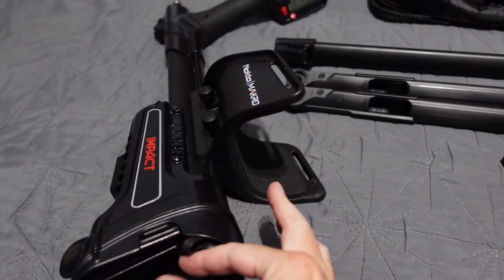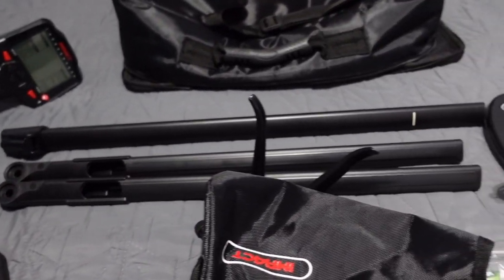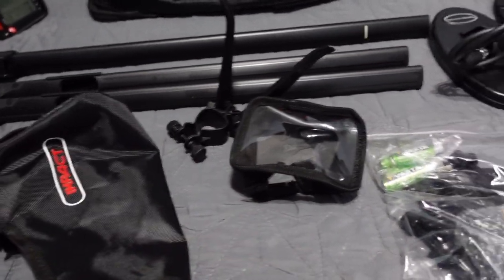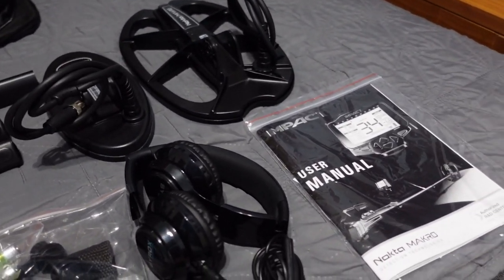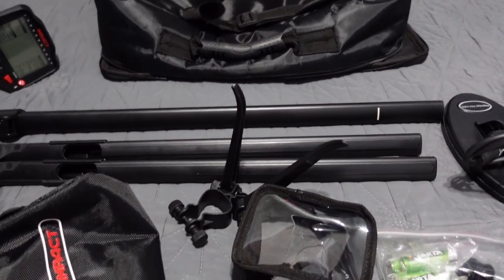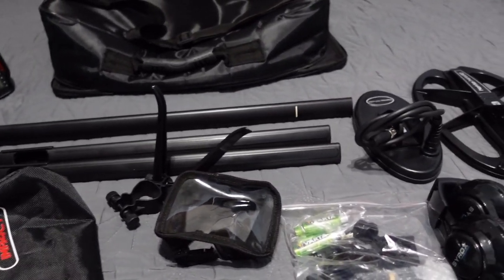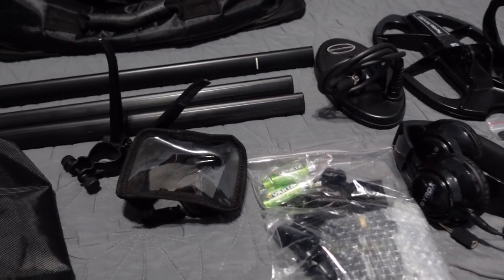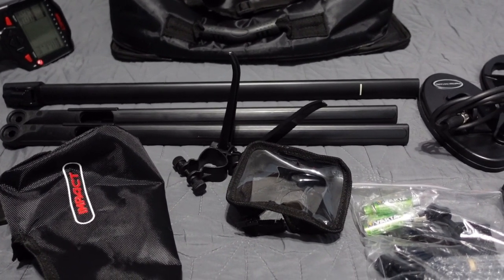On the back you have the speaker port and the LED flashlight on top. The Impact is very sturdy — no wobble whatsoever. Like all Nokta Makro products, they make overbuilt detectors, and that's a great thing. Built like tanks — that's one of the main reasons I love Nokta Makro. So that is everything that comes in the Impact box, all laid out for your viewing pleasure.